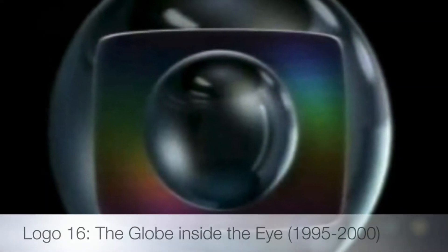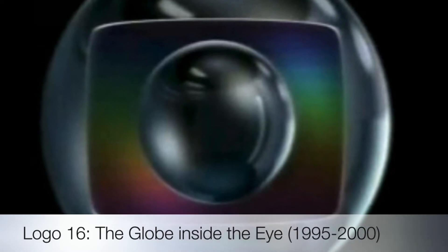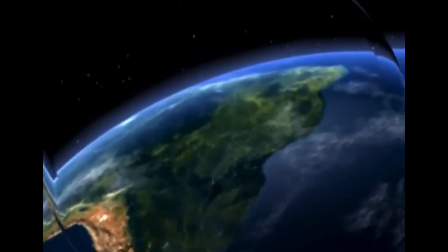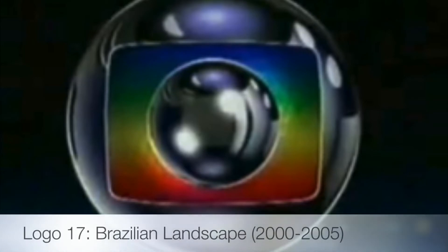Their next logo is called the Globe Inside the Eye, used from 1995 to 2000. This is the first time that we actually see a globe of the Earth. Their next logo is called the Brazilian Landscape, used from 2000 to 2005. Despite the name I gave it, the video I have shows the Earth Globe — not a Brazilian Landscape, but the next one does.